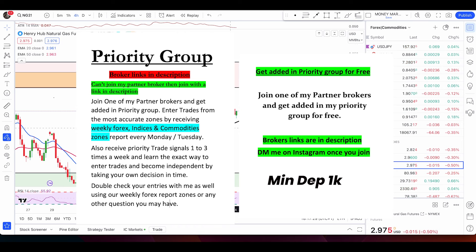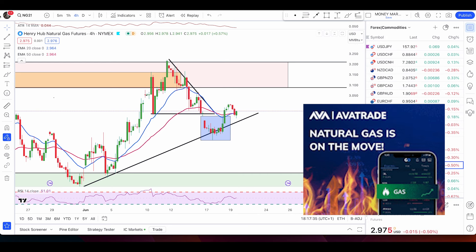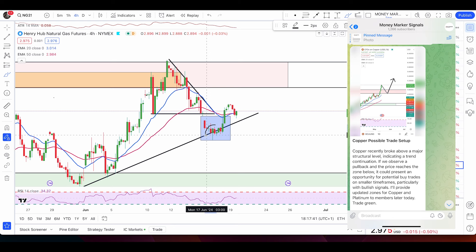What's up my fellow traders, hope you're all having an awesome day. A quick one here on natural gas, gold, silver, and crude oil. Starting with natural gas — price has broken above the 50 and 20 EMA and also pushed up nicely out of this bullish engulfing pattern that happened at the trend line, which was also mentioned in my live session with my members.